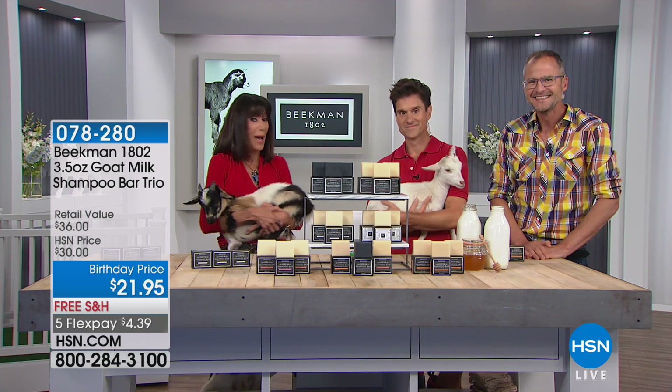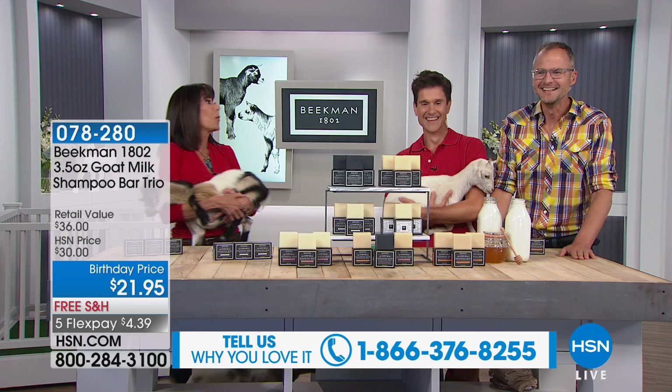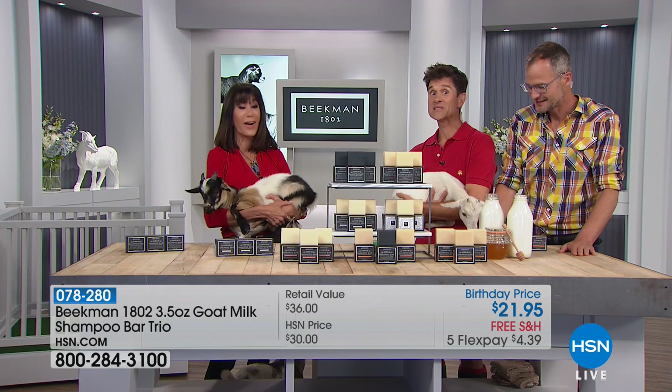We'd love to hear from you throughout the entire hour — you never know what's going to happen with these guys. Tito's very rambunctious; in a moment or two he might just be leaping straight up on the table. So we're going to go ahead and start right off with our very first item saved for this show: our first presentation on HSN of the shampoo bars.